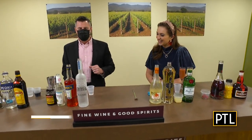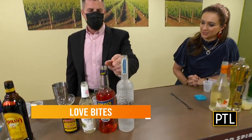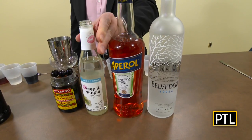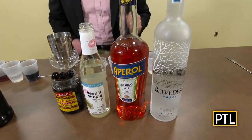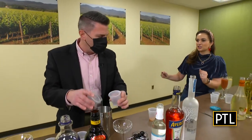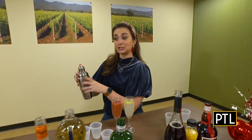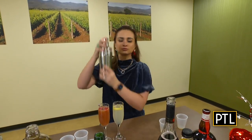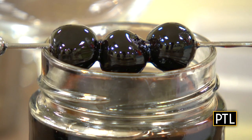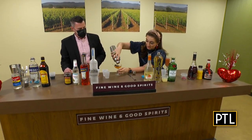Now we move on to Love Bites. Love Bites is a cocktail with one and a half ounces of Belvedere vodka, three quarters of an ounce of Aperol liqueur — it's a little bit bitter — then a half ounce of simple syrup and an egg white. We put those into a cocktail shaker and shake it up, then pour it out and garnish it with Luxardo cherries. There is the Love Bites.